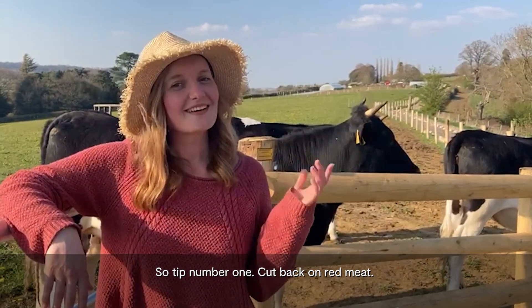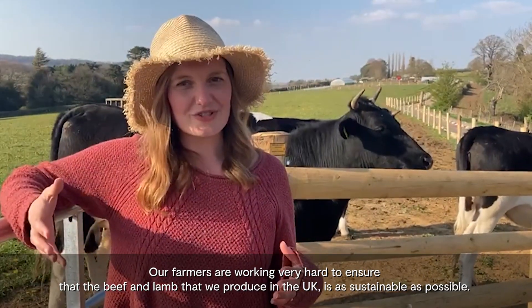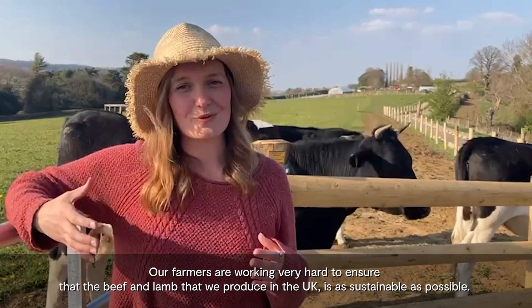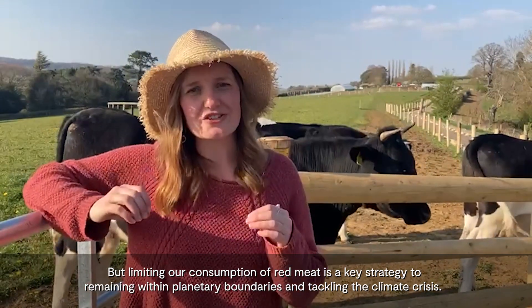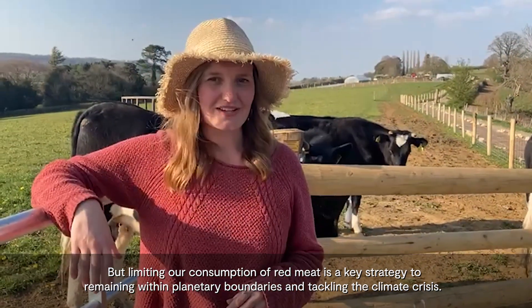Tip number one: cut back on red meat. Farmers are working very hard to ensure that the beef and lamb produced in the UK is as sustainable as possible, but limiting our consumption of red meat is a key strategy to remaining within planetary boundaries and tackling the climate crisis.